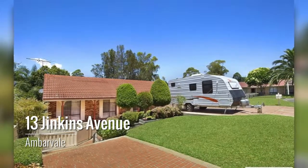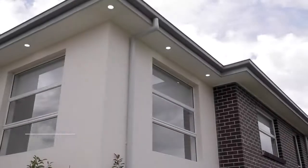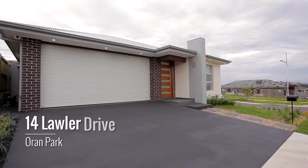Now let's cross over to check out this month's owner occupiers' best picks. Owner occupiers will be thrilled with what we've got to offer this month, including 13 Jenkins Avenue at Ambervale — a stunning three bedroom house with three large living areas and a great family backyard. Then there's 14 Lawler Drive at Oran Park, which is a four bedroom brand new home with double garage,